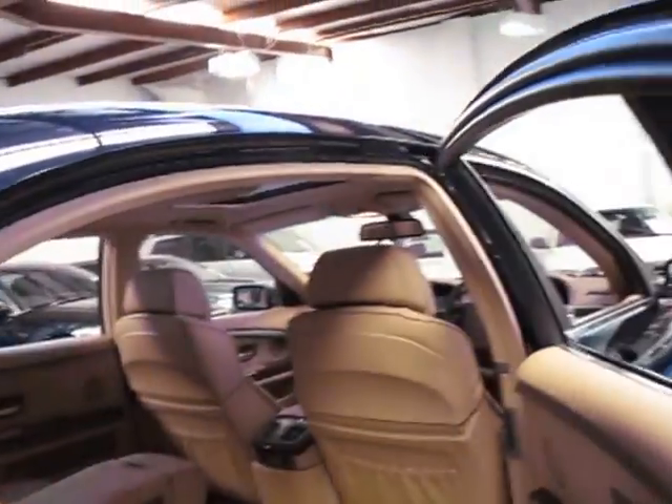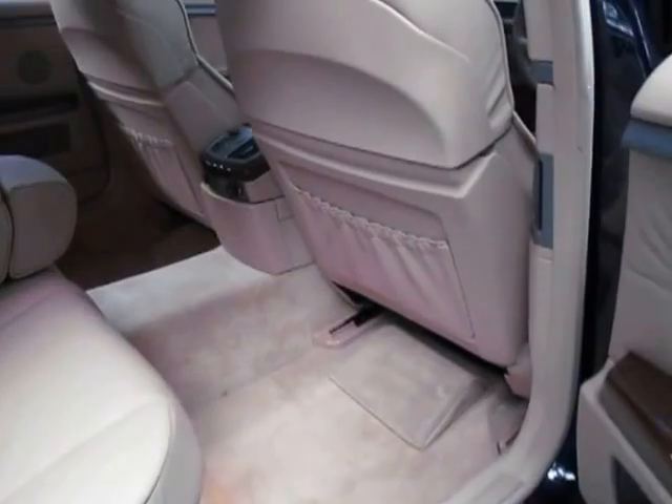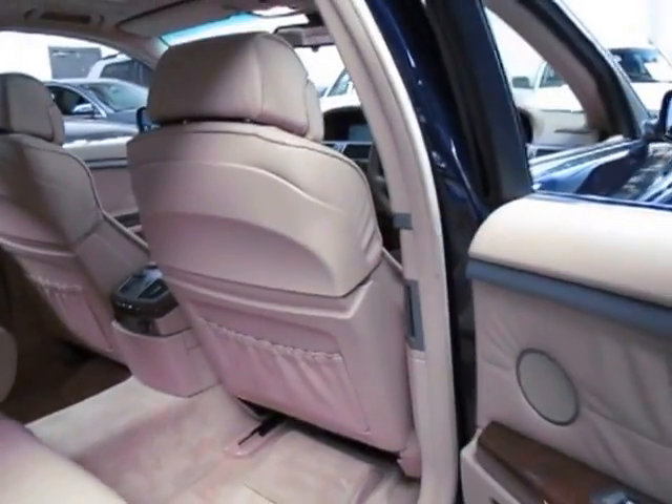In the 80s they had long wheelbase cars like the 420 SEL, but they were absolutely nothing like this in the back. I mean you've literally got almost a metre of space behind the seats — it's absolutely incredible.